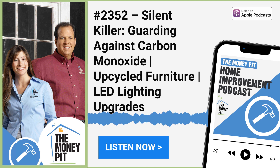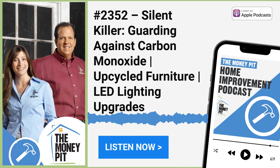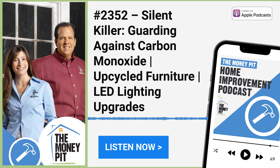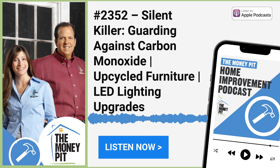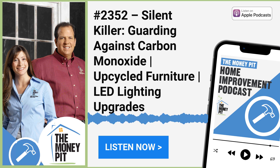The Money Pit is presented by DAP Spray Texture and Deiche Coatings. Here are Tom and Leslie. Coast to coast and floorboards to shingles, this is the Money Pit Home Improvement Show. I'm Tom Kreitler, and I'm Leslie Segretti.